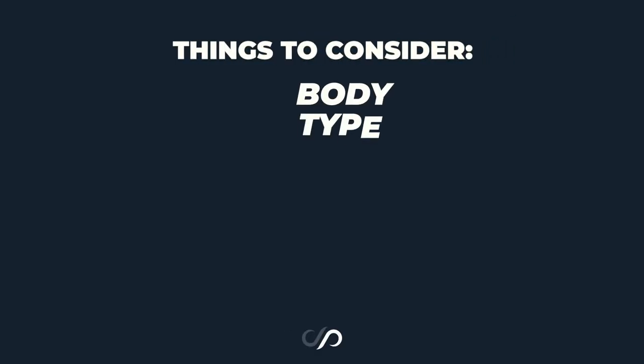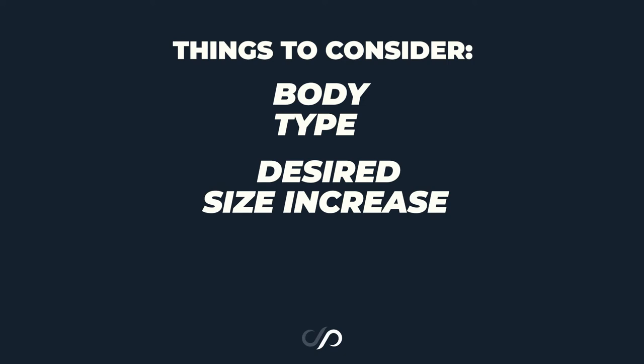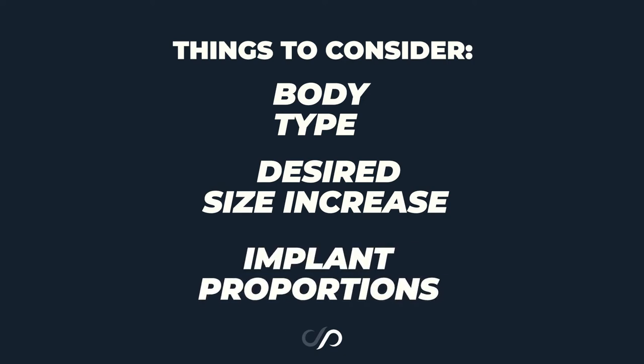But you have to think about the body type of the patient, the size increase that is sought in overall volume, as well as the proportions of that implant, to choose the best implant for you.